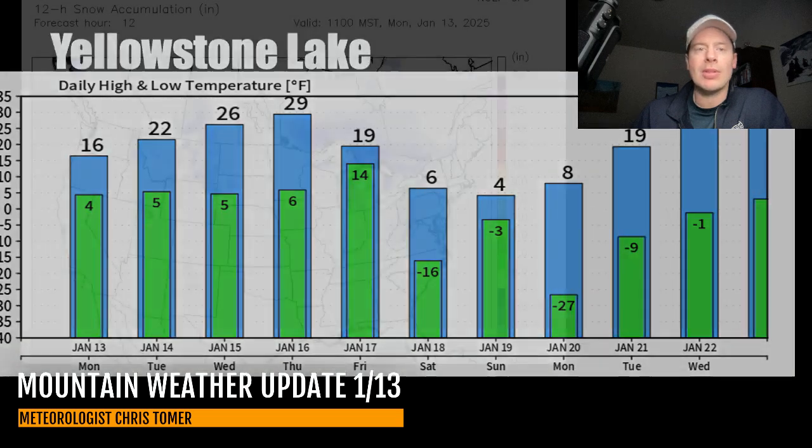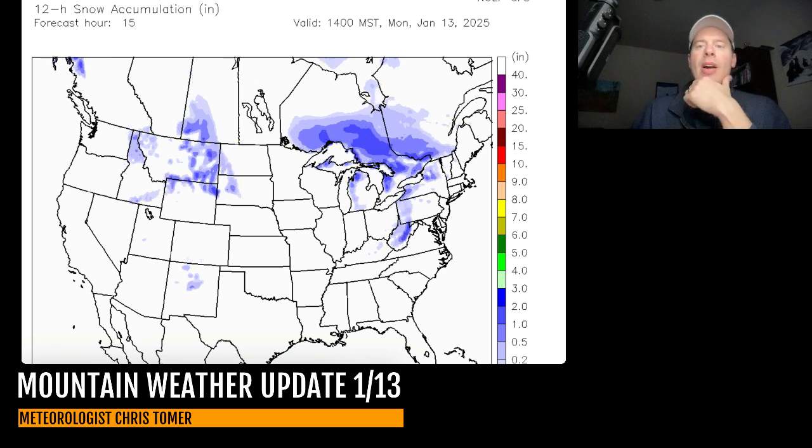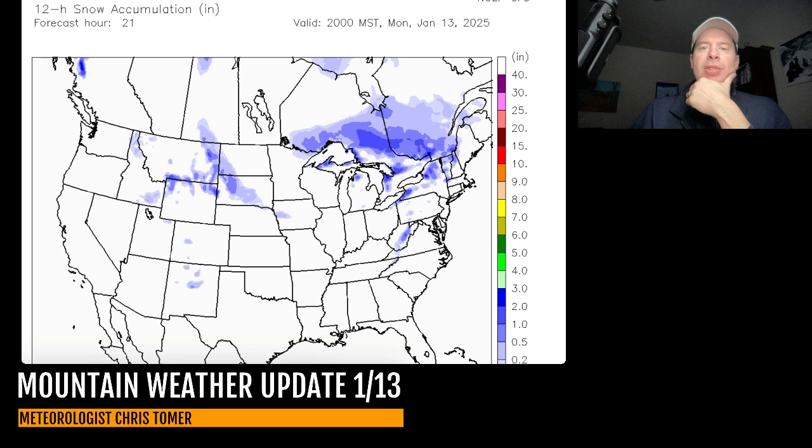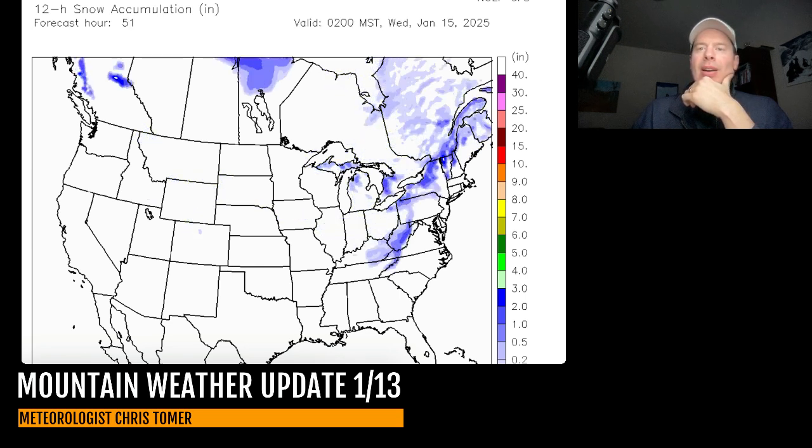Let me show you snow accumulation over time — I've widened the view to show the entire country. Starting at about lunchtime today, you can see some light snow — that's under three inches of accumulation in parts of Montana — and the snow rolling through the Great Lakes heading towards the northeast. Moving through the afternoon and evening today, then into early Tuesday morning January 14th, there may be just a touch — maybe a tenth of an inch — sliding through Wyoming, the northern mountains of Colorado, maybe brushing parts of the high Uintas, and maybe a tenth of an inch in the Wasatch. By Wednesday morning, you can see the snow up in the northeast: some light accumulations through Maine, New Hampshire, Vermont, and New York State.